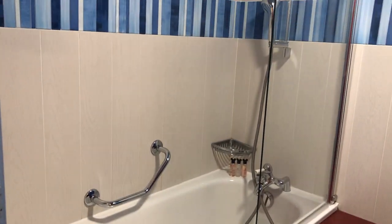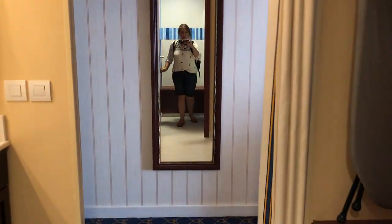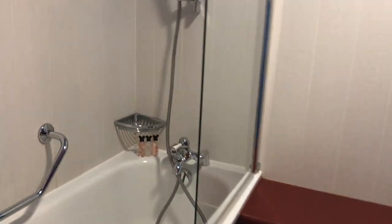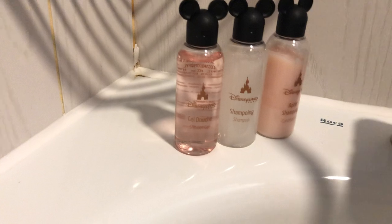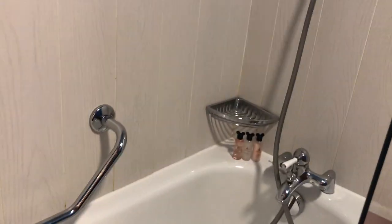Here is a shower-tub combination with a little bench. The toilet is back here. Nice robes. There's lotion, a cute little winky top, soap, hair dryer, tissue, and here are the little shampoo, shower gel, and conditioner — again with cute little Mickey tops. So you have all that.